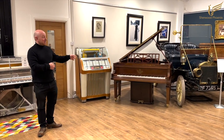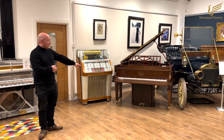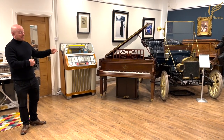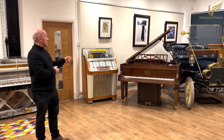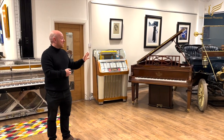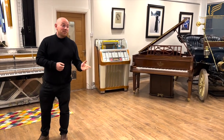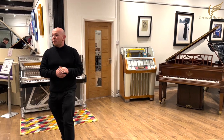It's a lovely piano — I really like it, though I'm not a big fan of the OP look. The price hasn't gone on it yet, but it's going to be around £7,000 to £8,000. If someone's looking for a bargain, that is a great piano and not a lot of money.